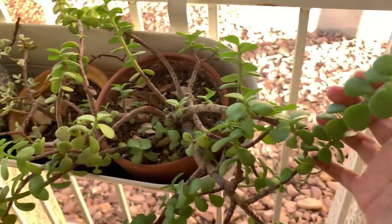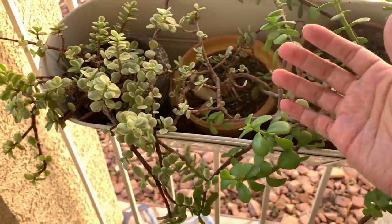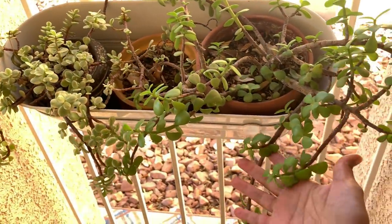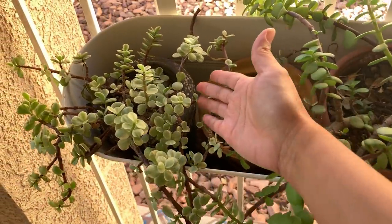In my front porch I have Portulacaria afra — the green type and also the variegated one. This doesn't grow very big for me because I leave it outside all year round and it doesn't like winter. During winter it would die back drastically, and then in spring and summer it would just recover and grow back its leaves.